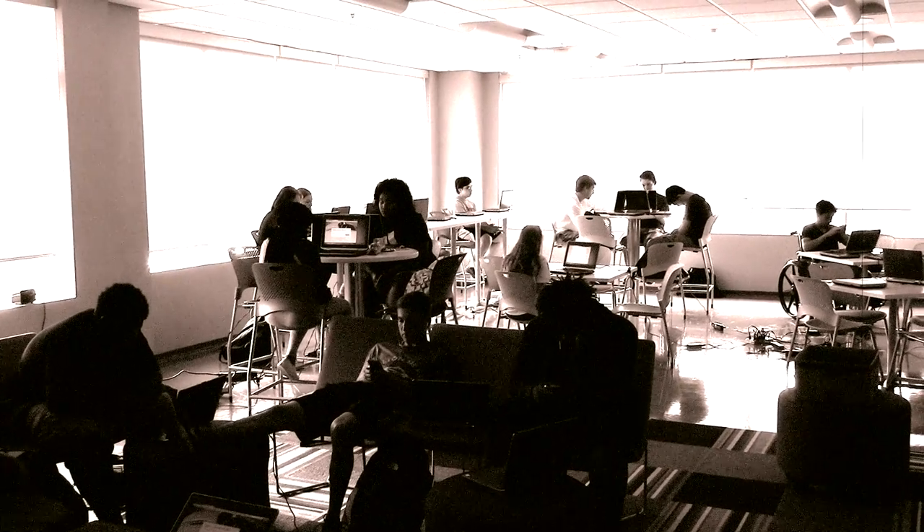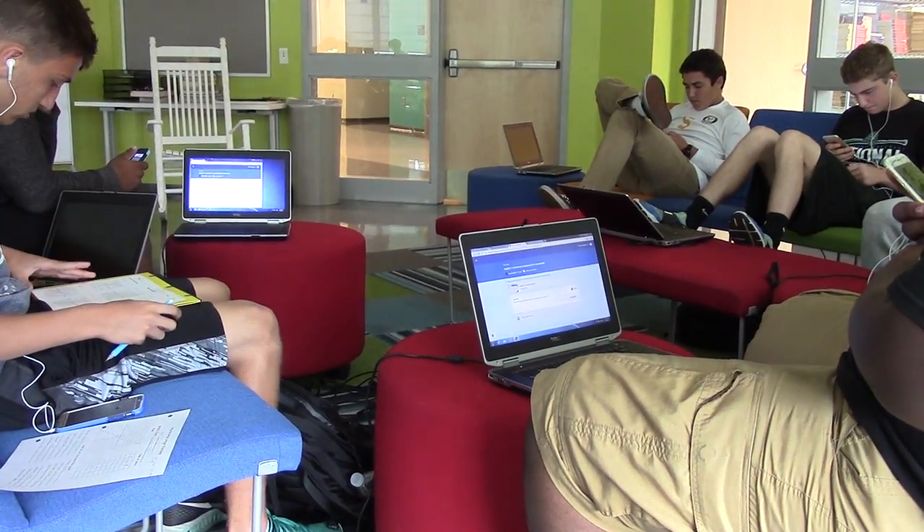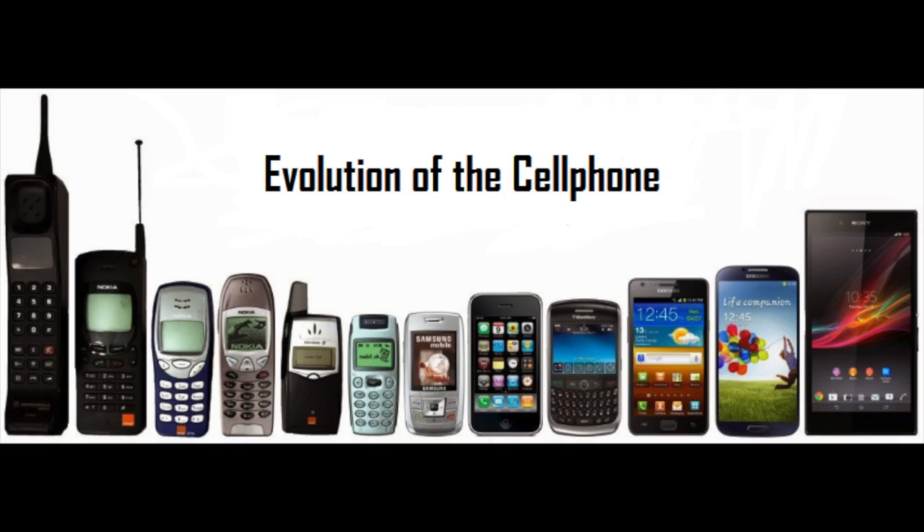Now that we're getting further into the 21st century, technology is becoming more useful for students. If you walked into a classroom 10 years ago, you probably wouldn't see the same technology that's in there today. Just as cell phones have progressed over the years, so has technology in the classroom.